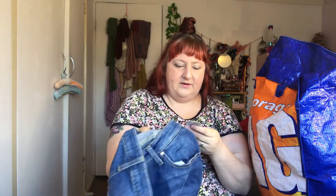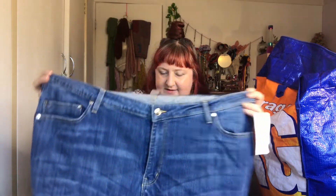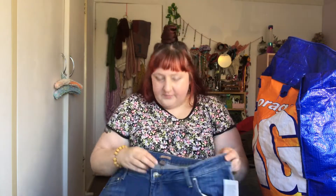Oh, what's this? A pair of jeans with the tags still on — these are from H&M. Why did I buy these? They're clearly too small. I'll put these aside to see if I can somehow upsize them.